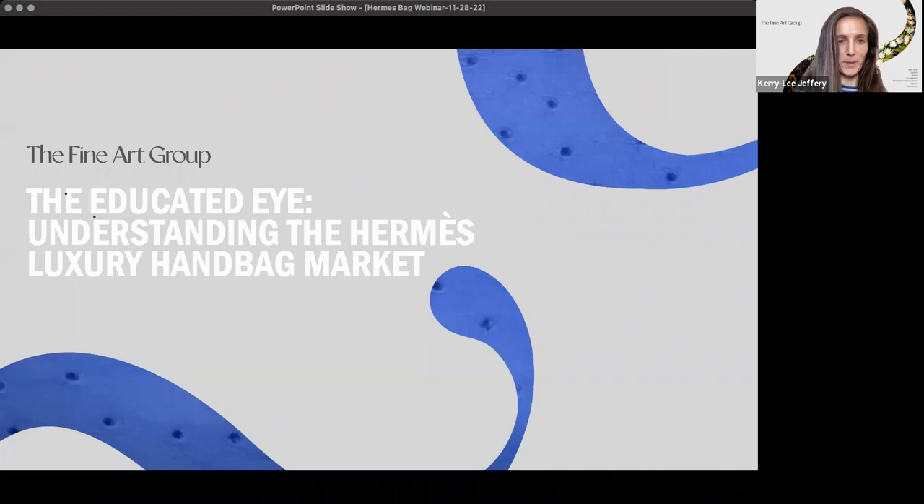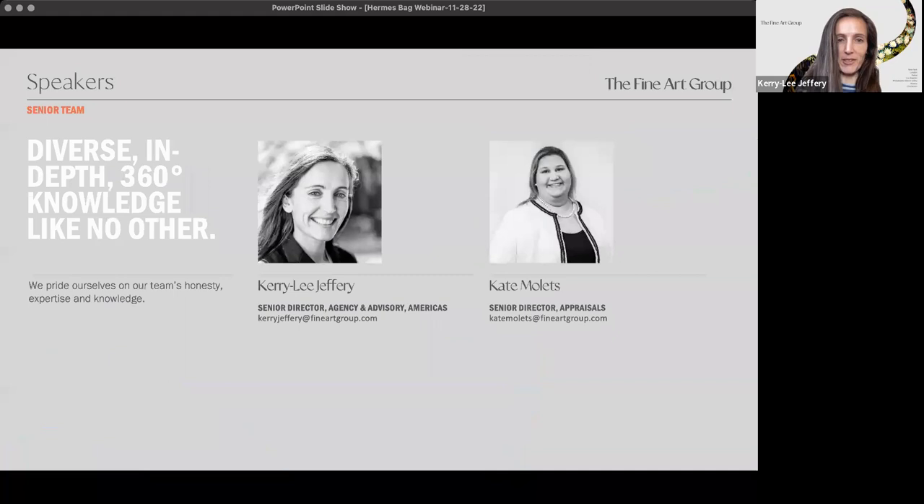Good morning everyone and thank you for joining us for our next installment of the Educated Eye: understanding the Hermes luxury handbag market. The Educated Eye series covers different asset types and categories discussing the market in general and ways to buy and sell sensibly. Today, I am joined by Kate Milletz, who is our Director of Appraisals and a specialist in luxury items. I am Kerilee Jeffrey and I'm a Senior Director of Agency and Advisory here at the Fine Art Group.